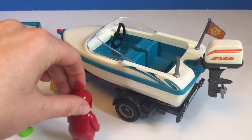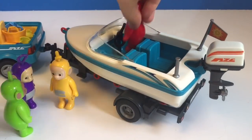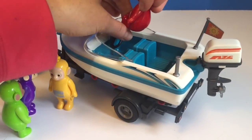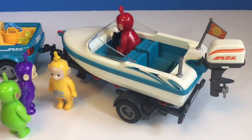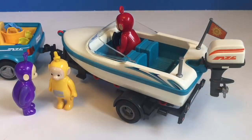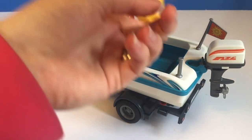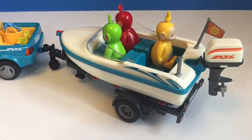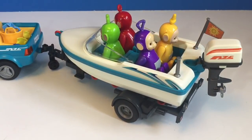The Teletubbies want to sit in the boat to see how comfortable the seats are, and then they'll take it for a ride later. Poe hops in first, then Dipsy. La La and Tinky Winky try out the back seats. What a perfect fit for all four Teletubbies.